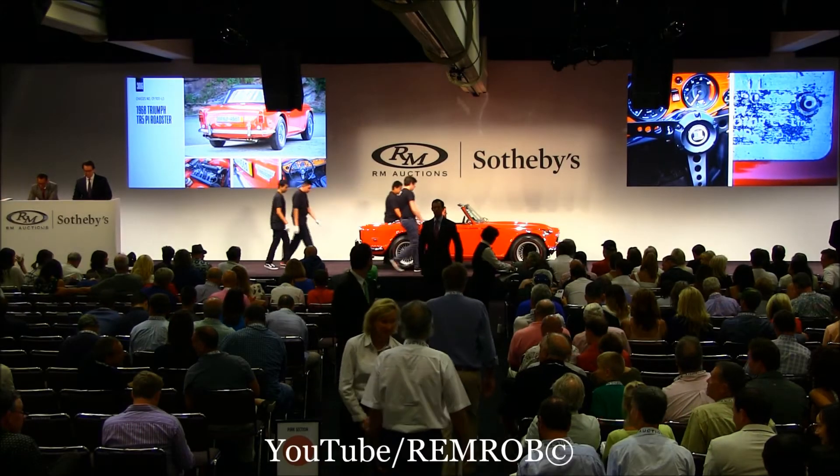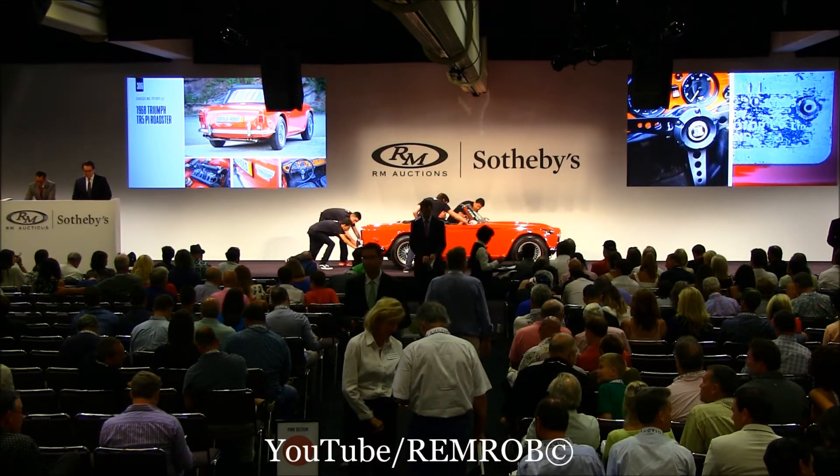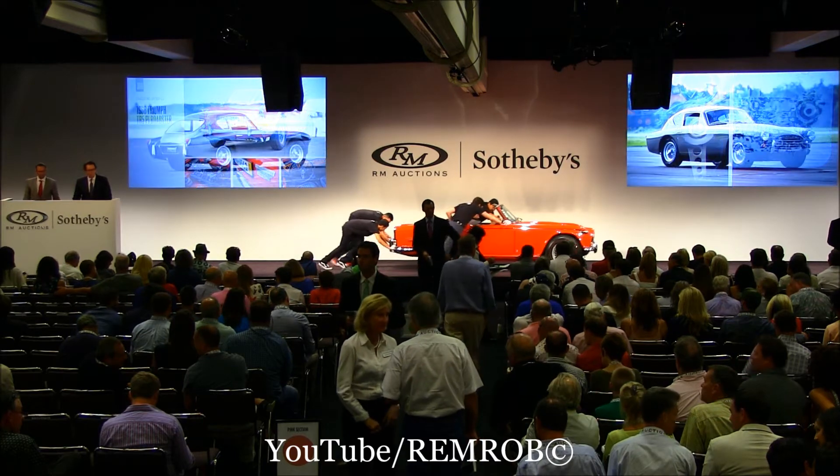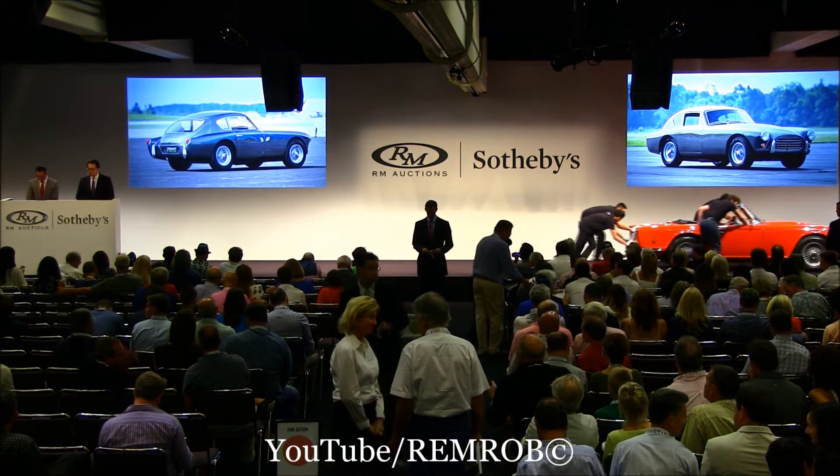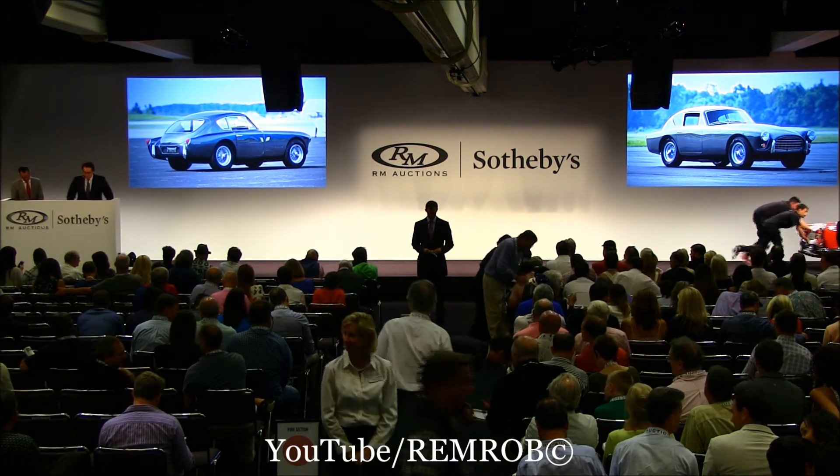...to 967,500. Lot 307: the 1955 AC Aceca, a wonderful, stylish sports car, and of course the basis in roadster form for Carroll Shelby's Cobra.